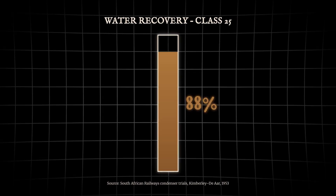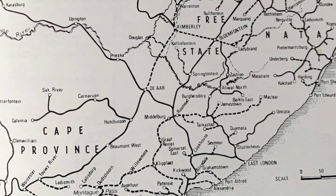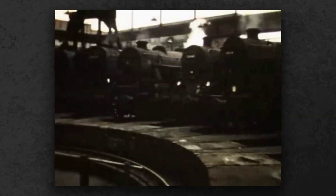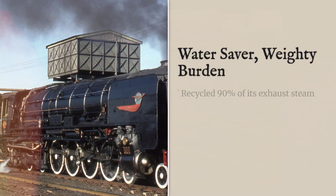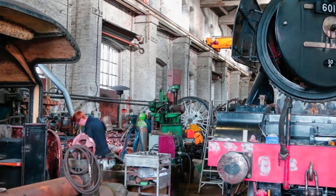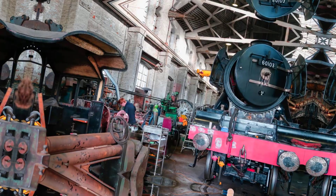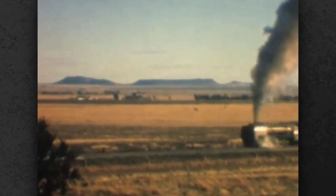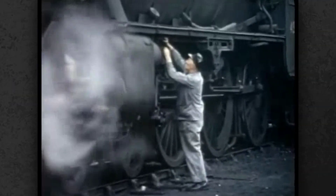On a good day, the system could recover up to 90% of the water, stretching the range to nearly 500 miles between stops. But all that complexity came at a price. Radiator tubes clogged with scale, fans demanded constant attention, and the sheer weight wore down the rails. Maintenance logs from the 1960s tell the story of crews battling fouled pipes and failing pumps, sometimes spending more time cleaning than running. Brilliant in theory, spectacular in person, exhausting in practice.